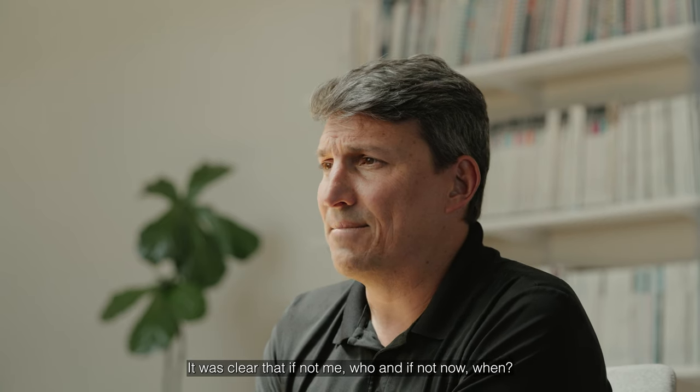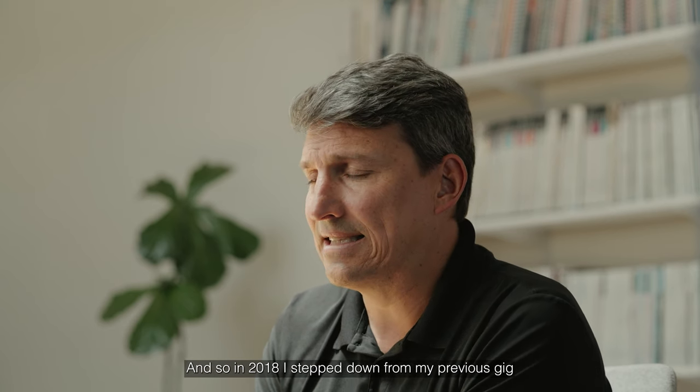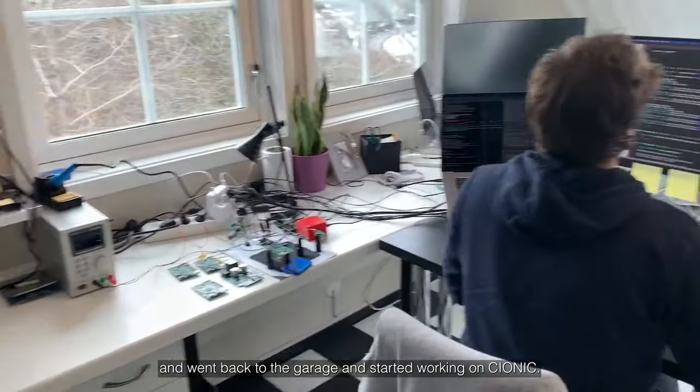It was clear that if not me, who? And if not now, when? So in 2018, I stepped down from my previous gig and went back to the garage and started working on Psionic.